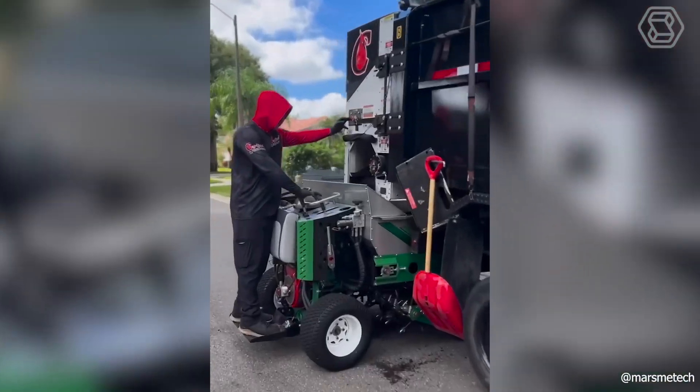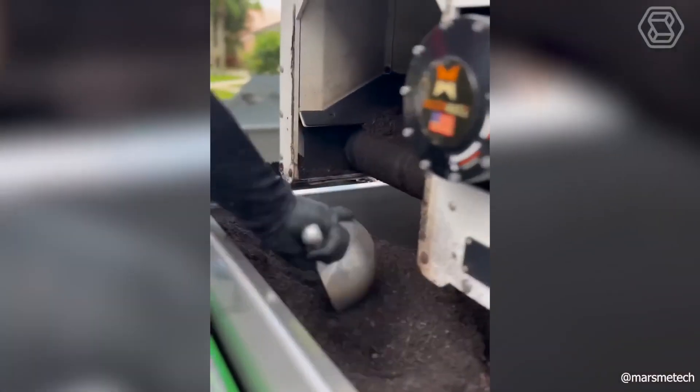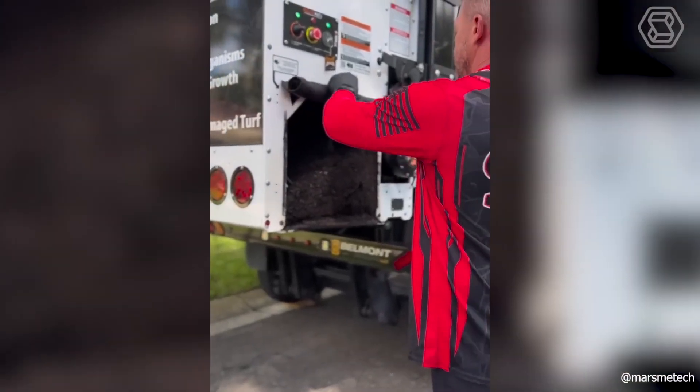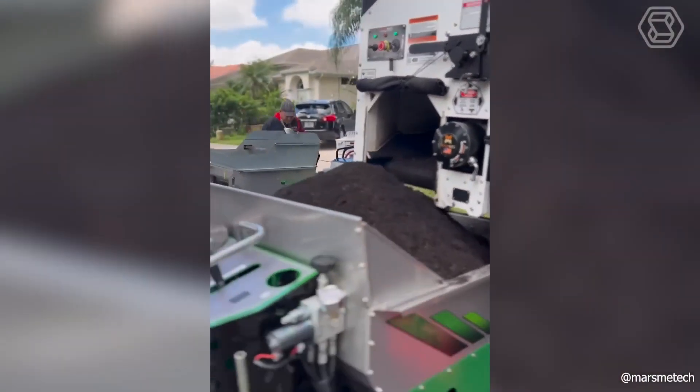How nice it is to have a versatile helper with a gasoline engine that is both a compost spreader and a dry fertilizer device. Believe me, such a self-propelled cultivator is perfect for all homeowners and landscapers.